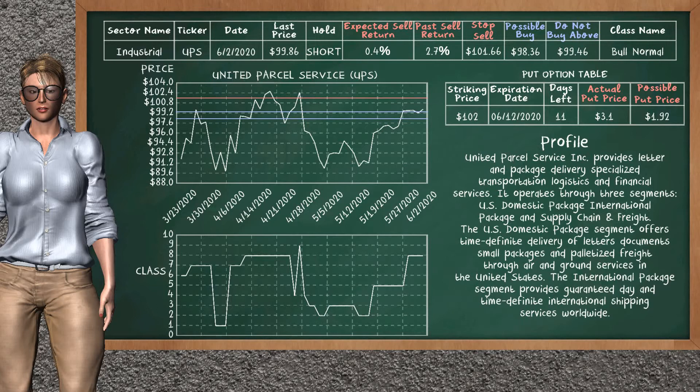United Parcel Service was a previous top sell alternative. Today, our analysis is suggesting to continue holding it short. You can observe that United Parcel Service is a bull normal class. In the past, it has given an average sell return of 2.7%. You may expect now a sell return of 0.4%. We suggest to buy it at a maximum price of $99.46, but we expect a possible buy price of $98.36. On the other hand, we suggest to stop selling if the price is $101.66. On the put option table, United Parcel Service has a striking price at $102. The actual put price is at $3.10, but we expect a possible put price at $1.92.